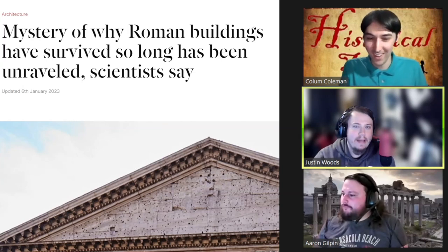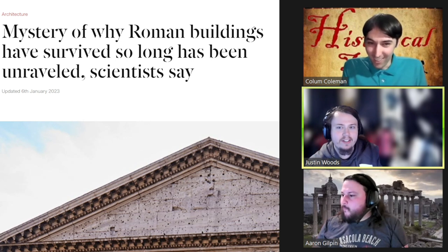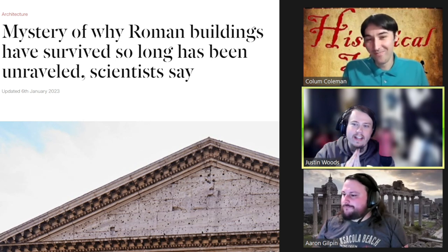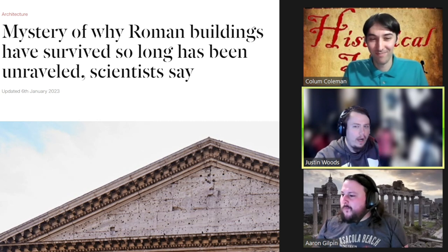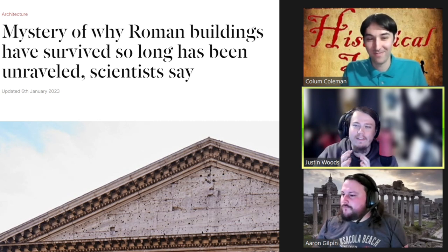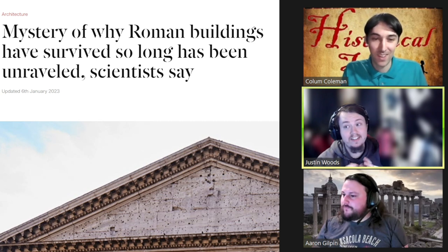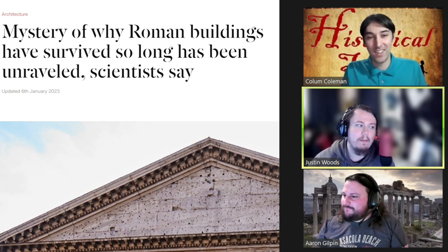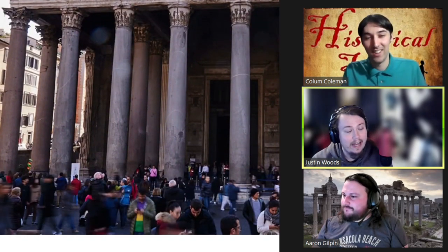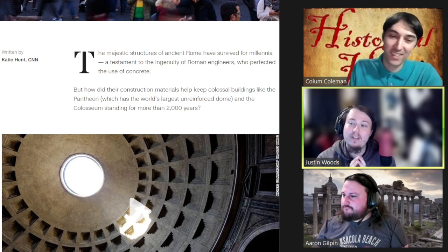Hello and welcome back, ladies and gentlemen, to another Historical Humans Reacts. Today we are looking at a mystery that has been solved — the mystery of why Roman buildings have survived so long has finally been unraveled, scientists say. This earth-shattering news was recently published on CNN, and what they're talking about is the secret ingredient.